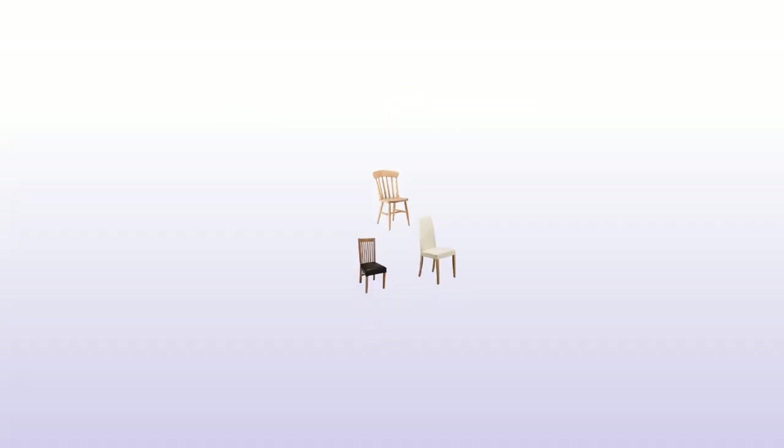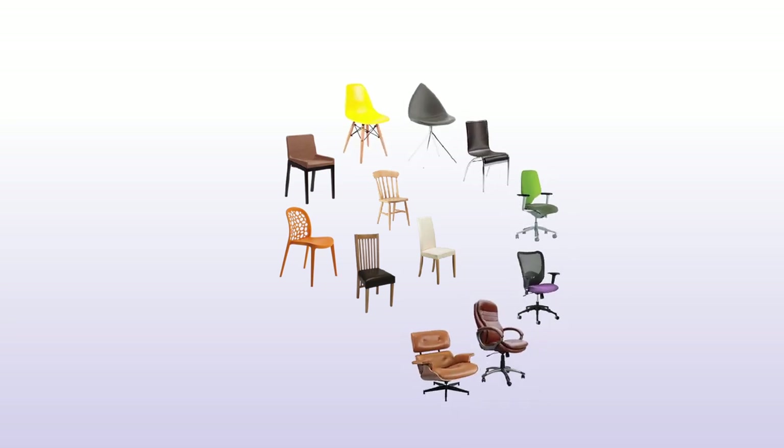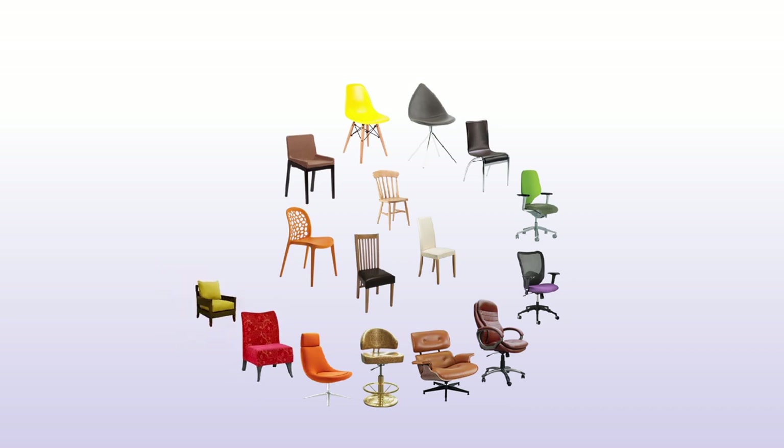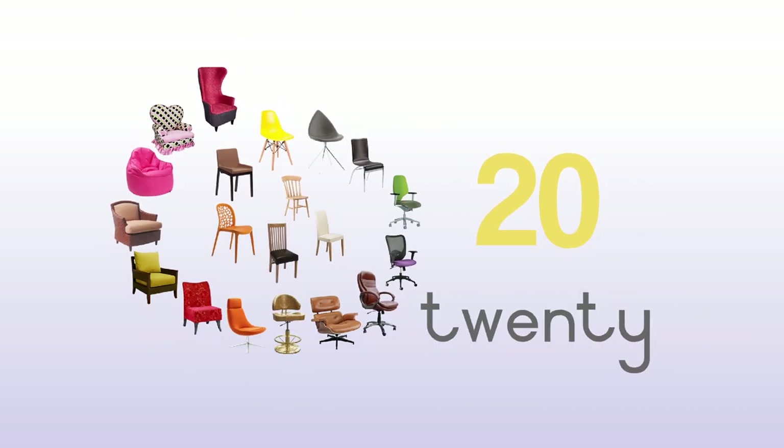1, 2, 3, 4, 5, 6, 7, 8, 9, 10, 11, 12, 13, 14, 15, 16, 17, 18, 19, 20 — twenty chairs.